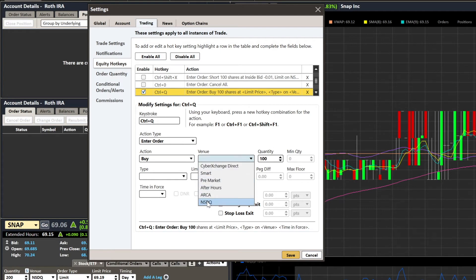The venue determines where your order goes: Smart, Pre-Market, After-Hours, ARCA, or NASDAQ. I have the ability to click NASDAQ or ARCA because I have direct market access enabled. If you do not have direct market access — I'll put a description below on how to get it — and you click NASDAQ or ARCA, it will do absolutely nothing. If you do have it enabled, selecting NASDAQ or ARCA will work correctly.